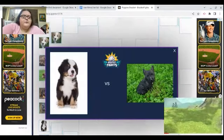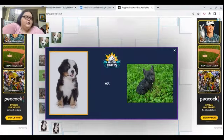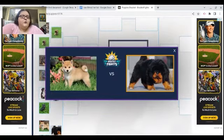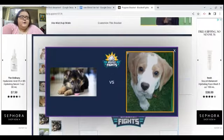The Pitbull — gotta go with the Pitbull. I hate these little ads in the corner because it's gonna make me go up here. The Bernese Mountain Dog. Oh this one — you can't see its face but he's so cute — probably the English Bulldog, this one on the right.